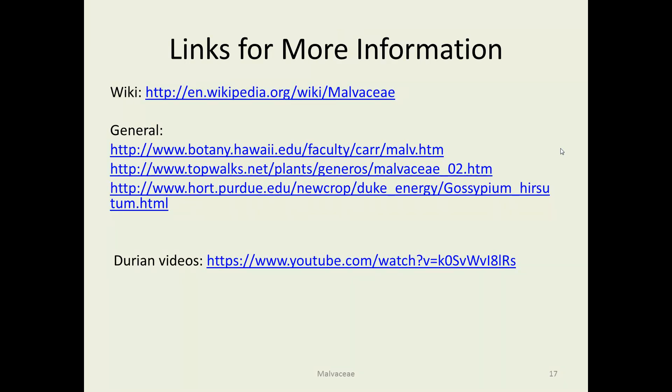For more information, I recommend Googling durian on YouTube if you want to see a wide range of interesting videos. For general information, there's Purdue, Hawaii, and Wikipedia, and a place called Topwalks has quite a bit about Malvaceae. That concludes the Malvaceae — thank you.